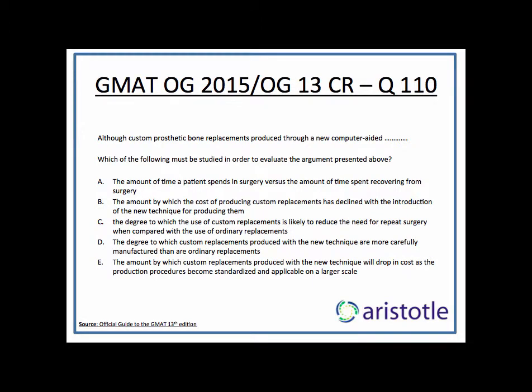Hello everyone, this is Sir Faraz from Aristotle Prep and we are looking at question 110 from the OG13 critical reasoning chapter.